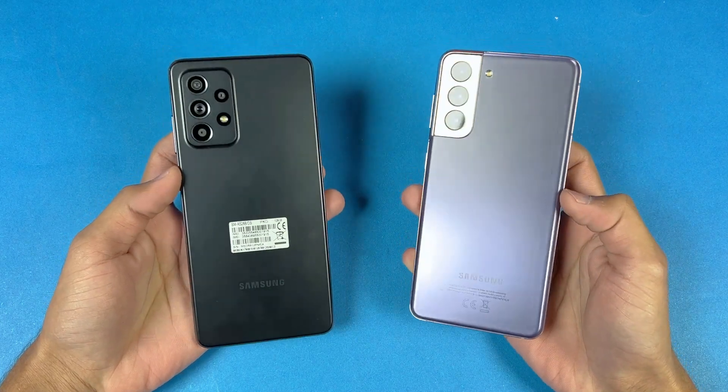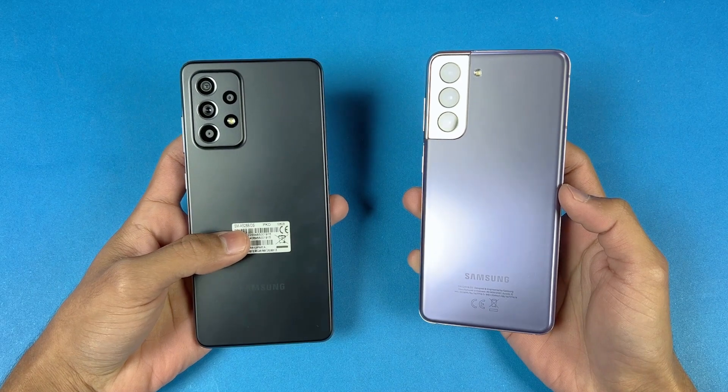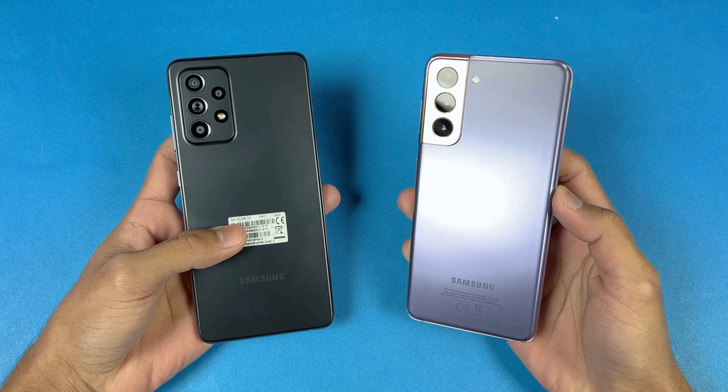Hey guys, what's up? I am back with a brand new video and it's time to do a speed test comparison between the Samsung Galaxy A52s 5G versus the Samsung Galaxy S21.